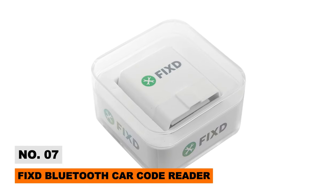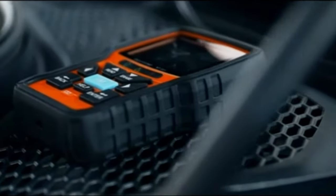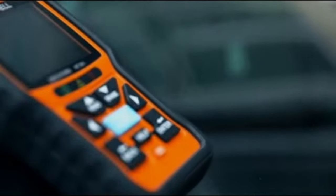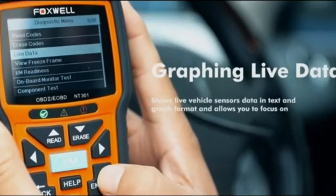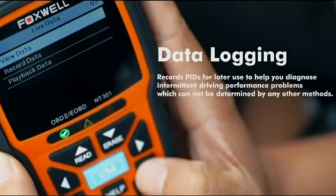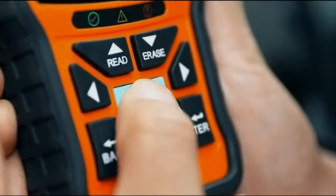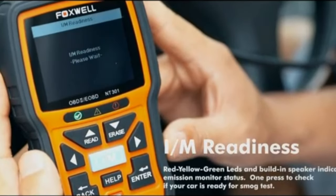Don't panic over confusing check-engine dash lights again. The FixD OBD-2 Bluetooth scanner pairs with your smartphone to decode vehicle trouble codes into plain English explanations for over 7,000 potential issues. DIY mechanics can then pinpoint and even clear mechanical problems accurately before visiting the repair shop — works on any 1996-plus gasoline-powered car.